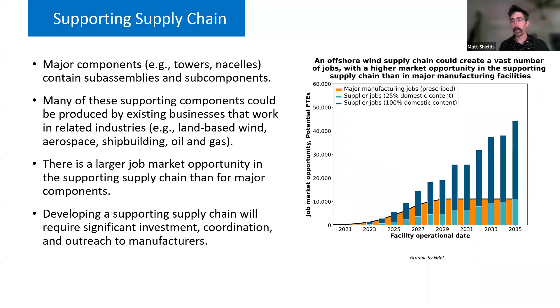Although there is a significant opportunity for jobs in major manufacturing facilities, there could be as many as five times as many jobs available in the supporting supply chain — the existing businesses making parts and sub-assemblies that feed into major offshore wind components. This is an opportunity for existing businesses to pivot from their own industries into offshore wind, but it requires a significant level of investment, coordination, and outreach to make people aware of this opportunity and clarify the pathways for getting involved.